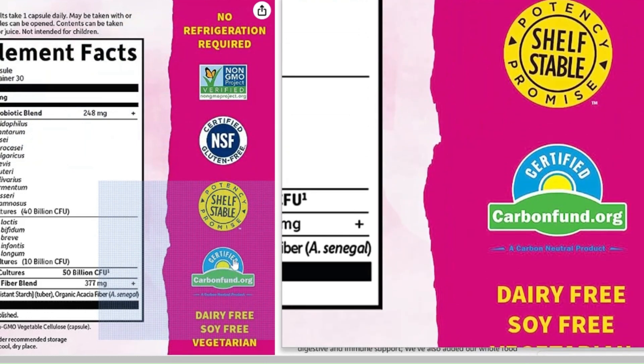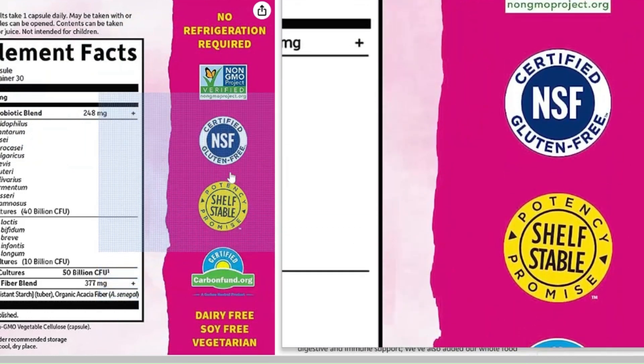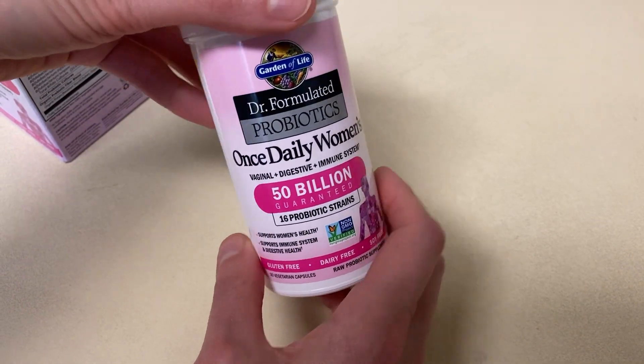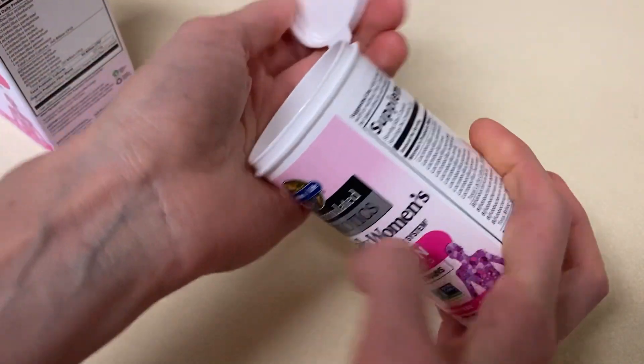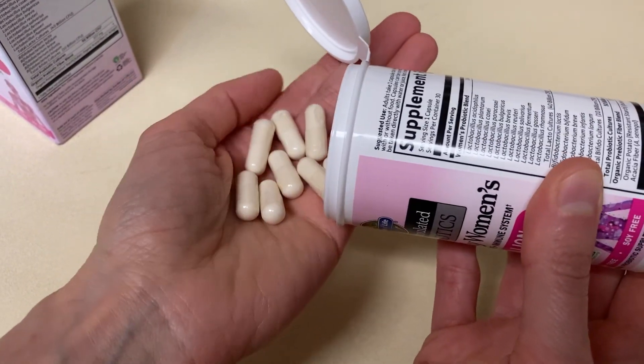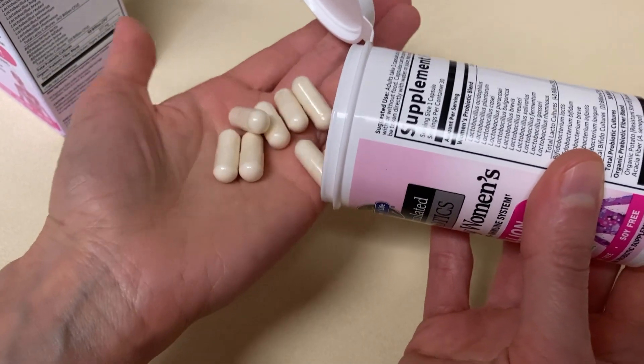I am not in any way sponsored by this supplement brand. I take this probiotic because I feel like I have benefited from it. When I take this supplement, I feel like my digestive system functions more smoothly and I have regular bowel movements. I also feel like I have better vaginal and urinary tract health.